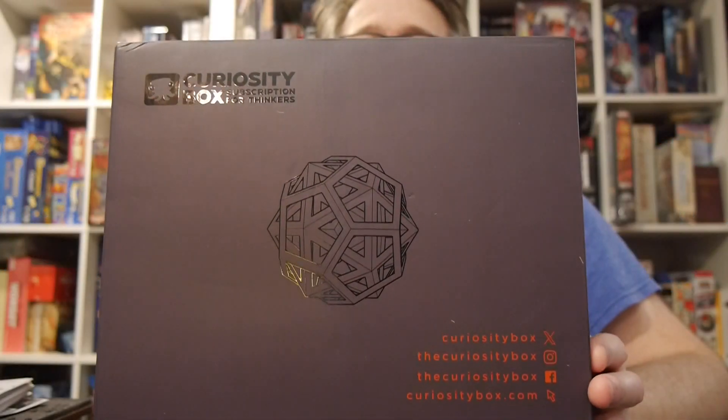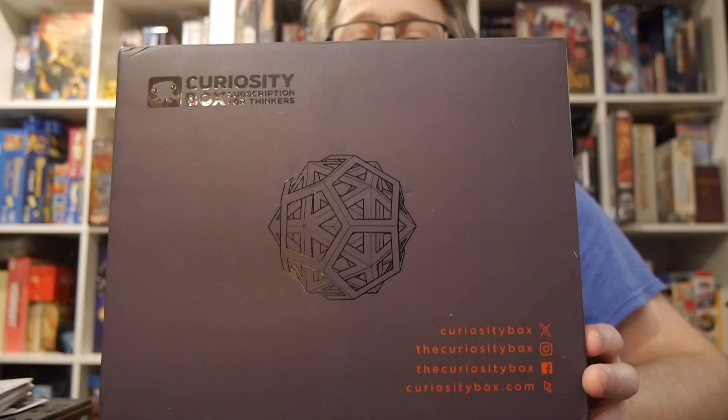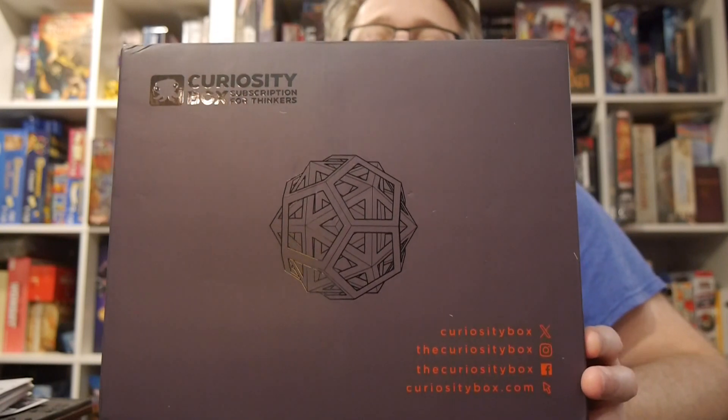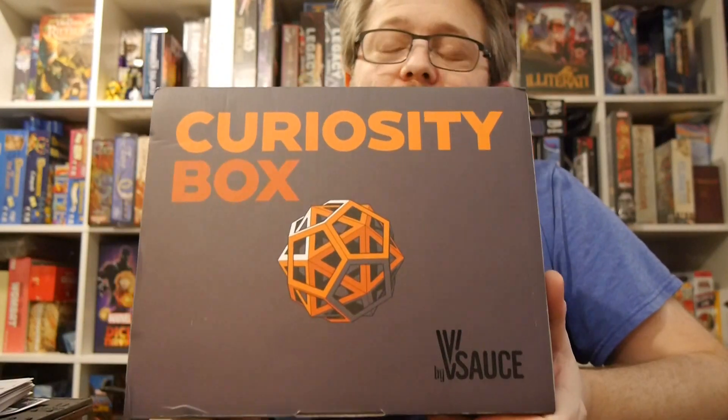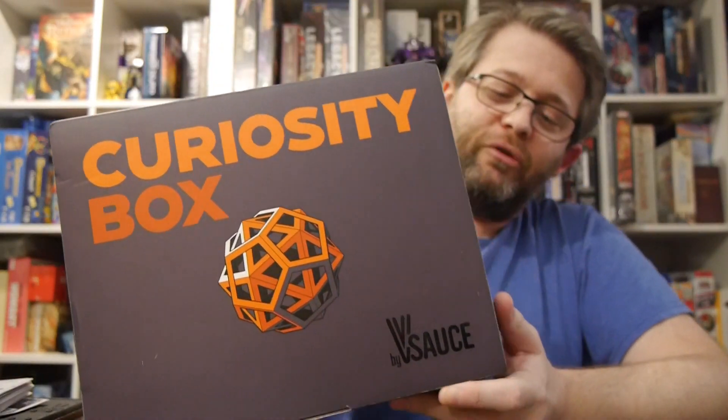Hey, welcome to Graphic Policy Television, GPTV. I'm Brett. In my hands is the Curiosity Box Subscription for Thinkers. I am a big fan of subscription boxes. Some are hit, some are miss. It can be a lot of fun and you can find some pretty cool stuff out of it.